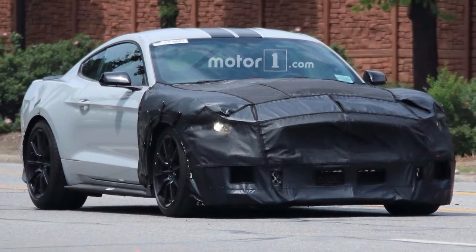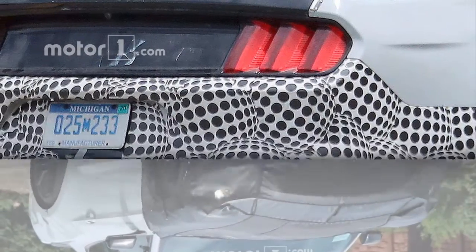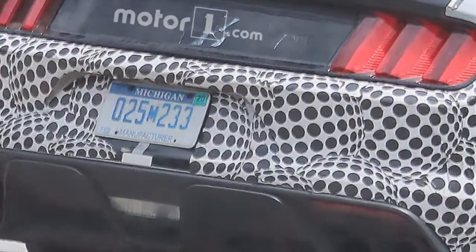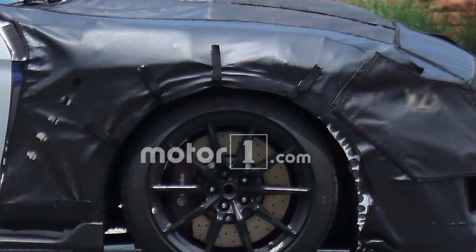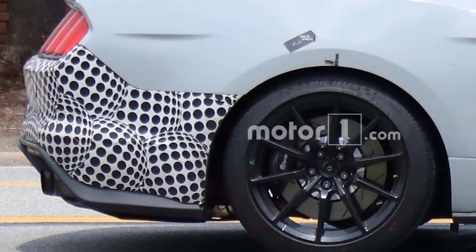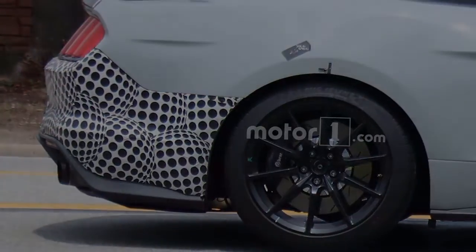All of this sounds very good, but TAC uncovered some potentially sadder news in Ford's VIN decoder. What they found shows that the 2019 Mustang will only be offered with three engines: this supercharged V8, the naturally aspirated 5.0-liter V8, and the 2.3-liter EcoBoost. In other words, the GT350's 5.2-liter naturally aspirated screamer isn't one of the ones listed.